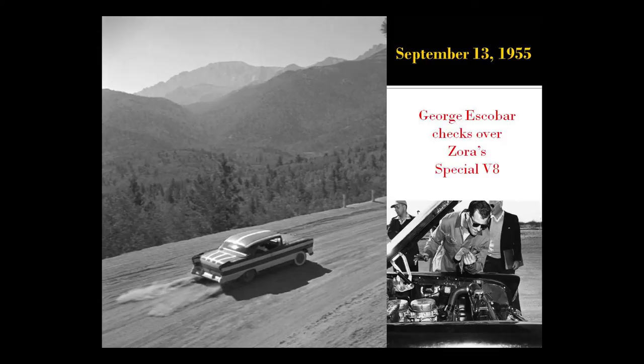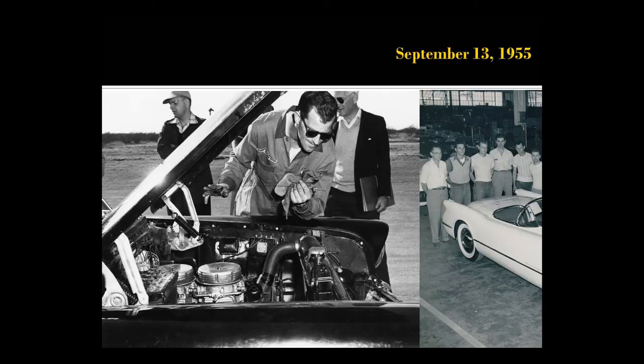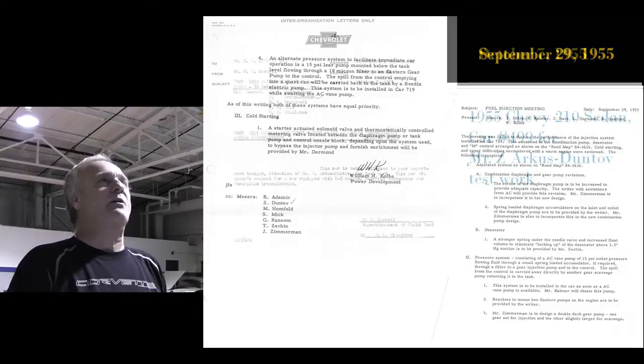Remember the guy in the '53 Corvette photo whose name was George? There's George — he's with Zora out at Pikes Peak. He's a dual quad and fuel injection tune-up expert. I don't know what he was doing at the Corvette plant, unless he was there helping Bill Byer. George Escobar keeps turning up everywhere that Zora is when he's got to have his engine tuned up. There he is fourth from the right, checking the oil. There's Zora behind him. They're still having some cold problem issues.